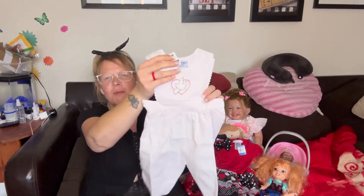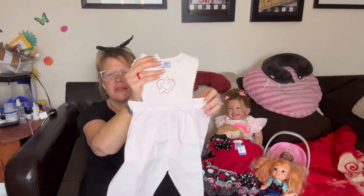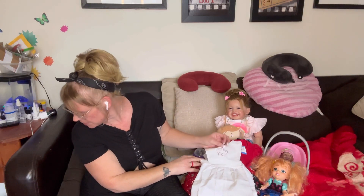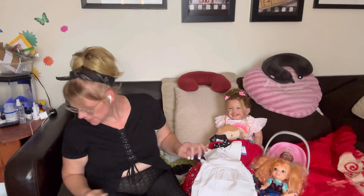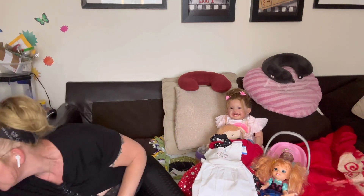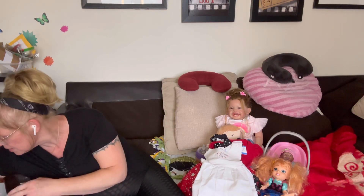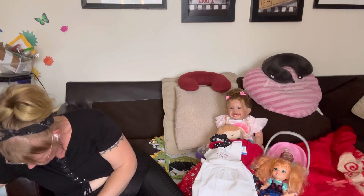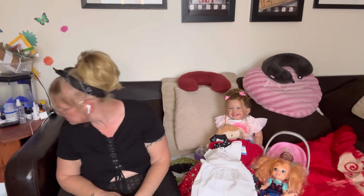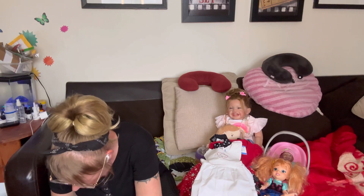Look at how cute this outfit is — it's got a dove on it, and the dove represents God, so I thought that would be so cute on her with a little red top under it. I probably accent with red and maybe little red shoes, which I got for her too. I believe they're in this bag. I also got some shoes for her — I hope they ended up in the bag here.